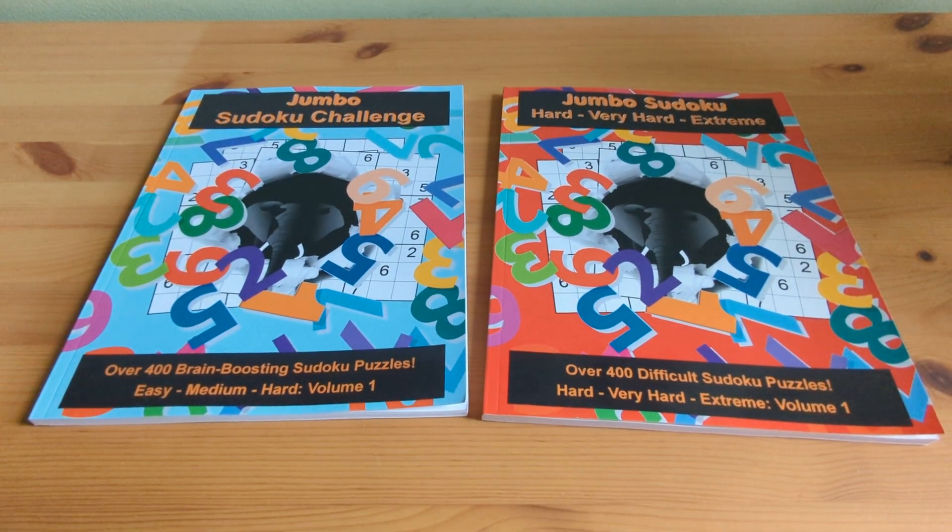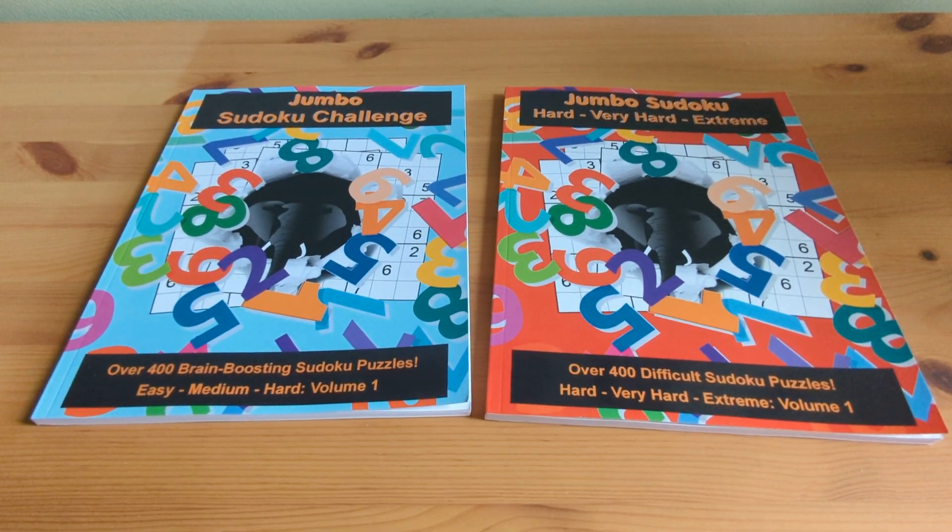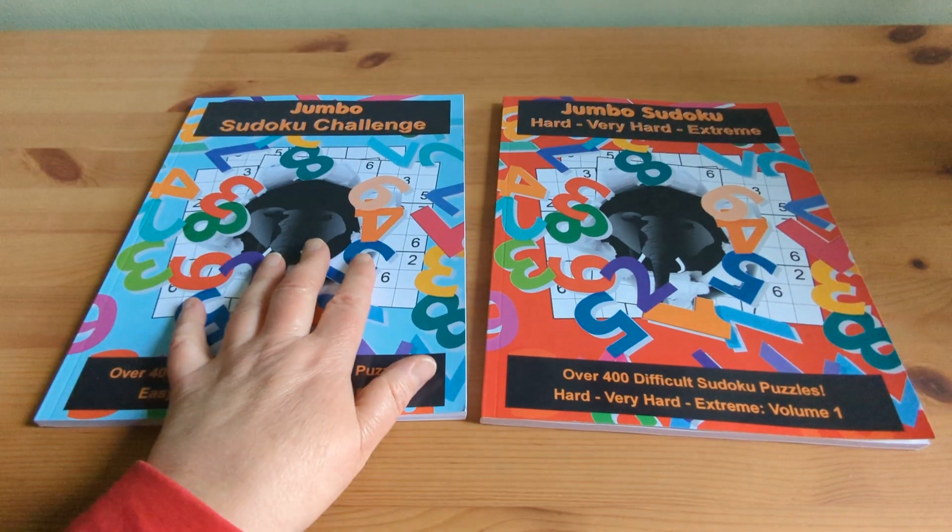Since childhood, many moons ago, I've been a puzzle enthusiast and I created these books for other enthusiasts like myself, looking for a fun brain workout.